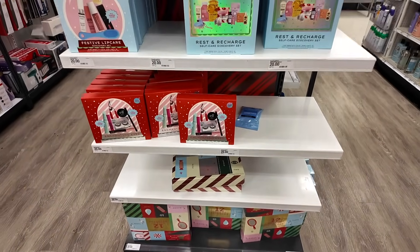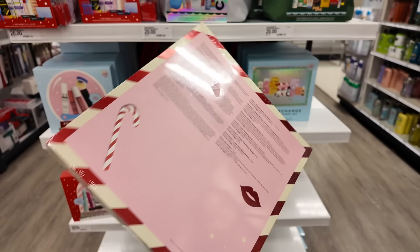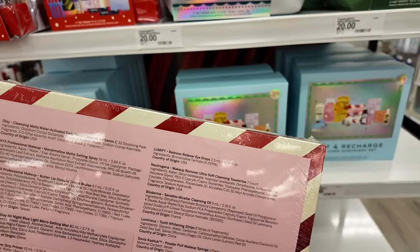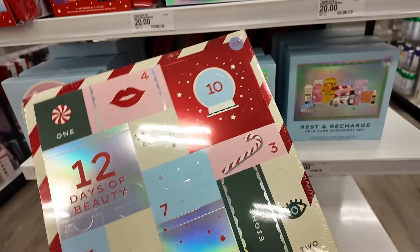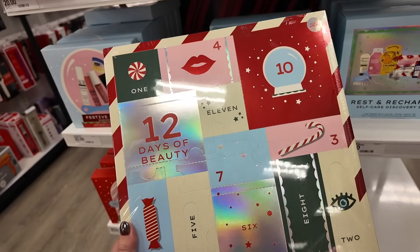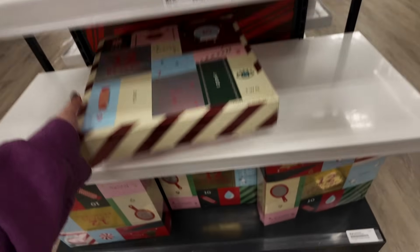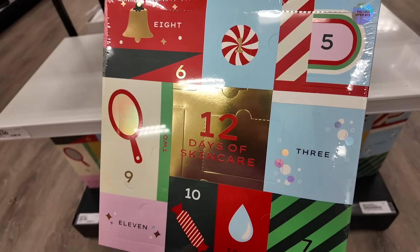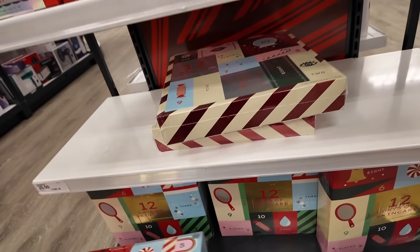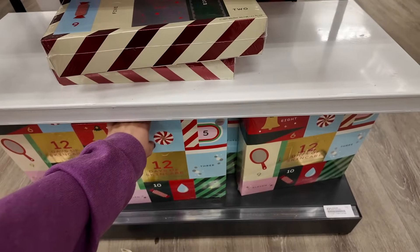I finally found a couple more sets and advent calendars. We have the Twelve Days of Beauty - these are always really popular from Target. It tells you everything you're going to get inside, it's a value of seventy dollars and it's twenty dollars, and these are usually pretty good. They also have the skincare advent calendar which will have twelve deluxe or possibly full-size skincare products. I took a peek and I'm really excited about the beauty one - I think it could be a fun unboxing video since not many people have done it yet.